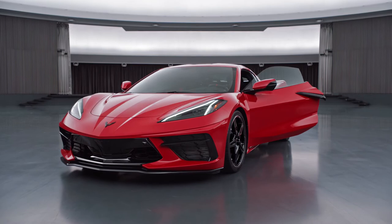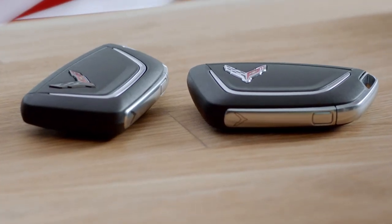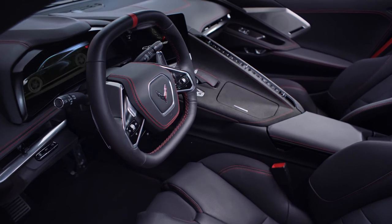With memory installed on your Corvette, the carbon flash logo and the chrome logo key fobs can be linked to separate drivers. So when you unlock the vehicle, the seat, mirrors, and steering wheel positions will automatically adjust to your preferences.